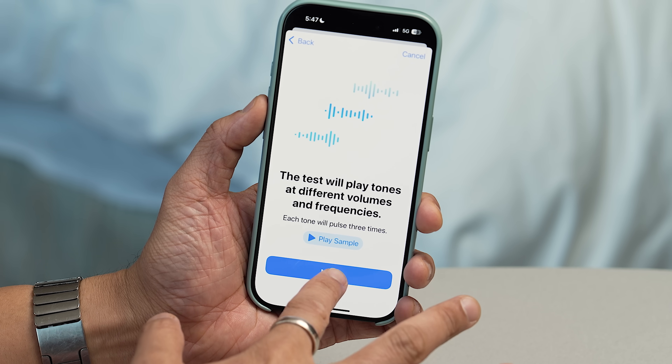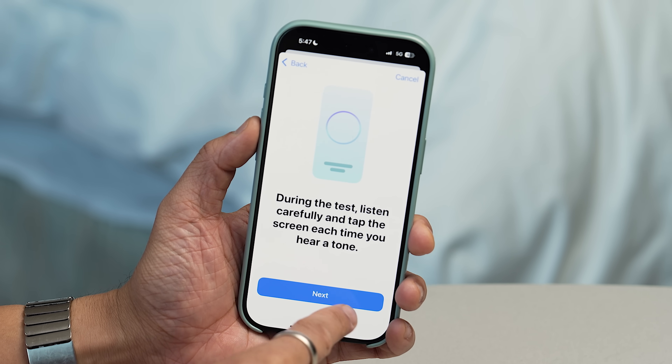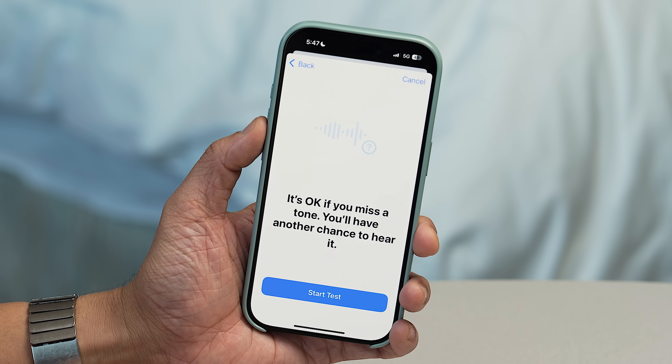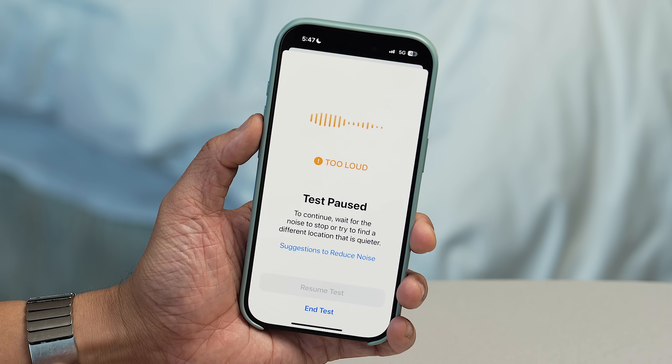I'm going to start my test and hit next. Listen carefully — tap the screen each time you hear a tone. Sometimes you might miss a tone, so you're going to have to listen really carefully because some are very quiet depending on what you can hear. It's about a five-minute process.